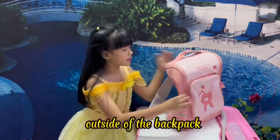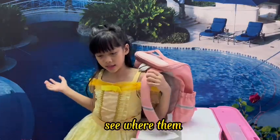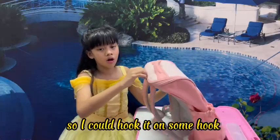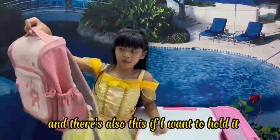Outside of the backpack, there are straps where I will wear them like this. There's also a hanger so I could hook it on some hook, and there's also a handle if I want to hold it.